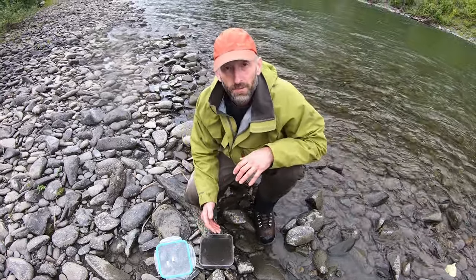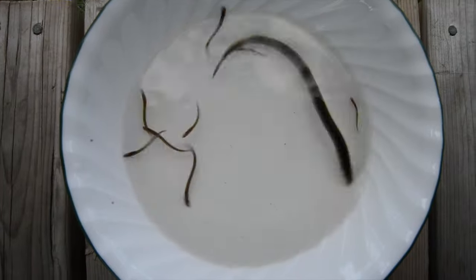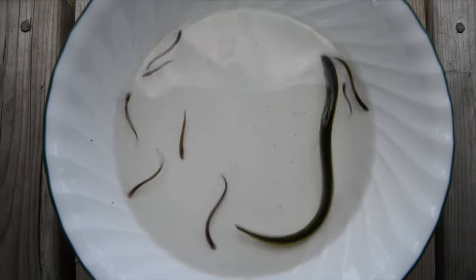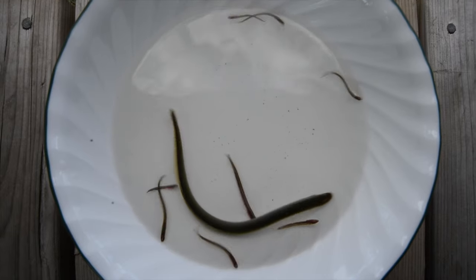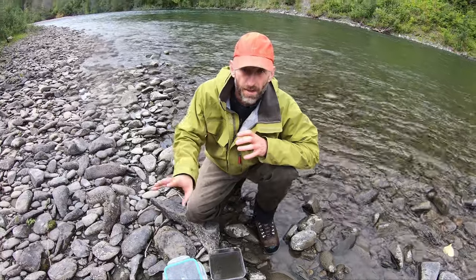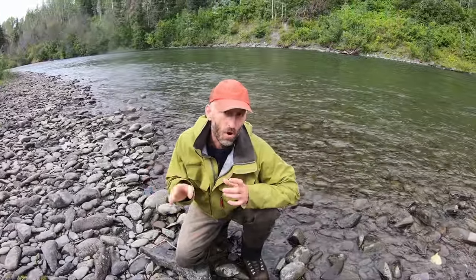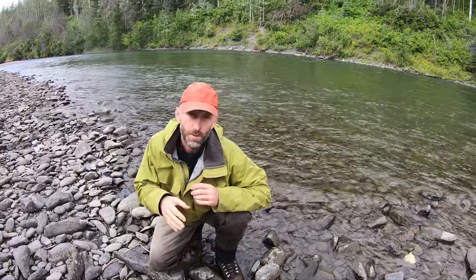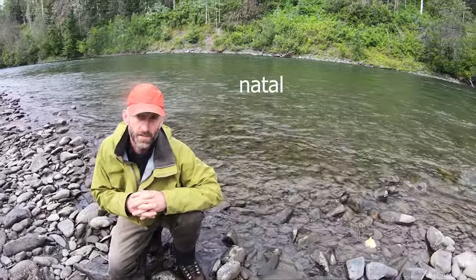In the sand, gravel, and mud of many northern rivers, there are a lot of lampreys living there for up to seven years in a filter-feeding life cycle as ammocoetes. Then they'll all metamorphose, go out to the ocean, become parasitic on other fish, get really big, and then swim hundreds of kilometers back up these rivers to spawn and lay their eggs.